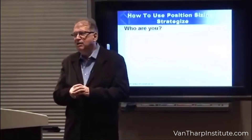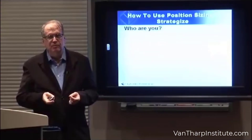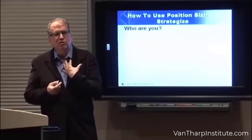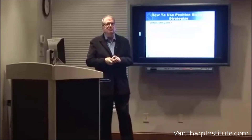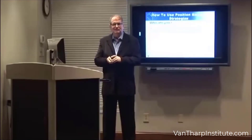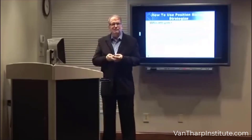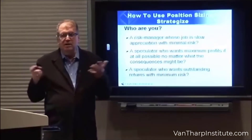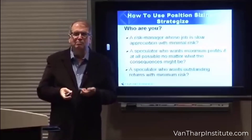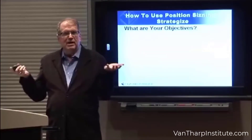Let's talk about how to use position sizing strategies. You need to ask yourself certain questions. The first question is: who are you? Are you a risk manager whose job is slow appreciation with minimal risk? Are you a speculator who wants maximum profits, if possible, and doesn't care what the consequences are to get those? Or are you a speculator who wants outstanding returns but still wants to minimize risk?